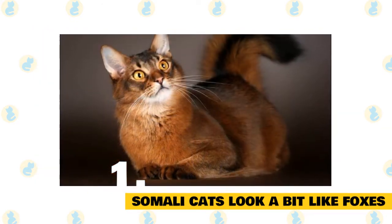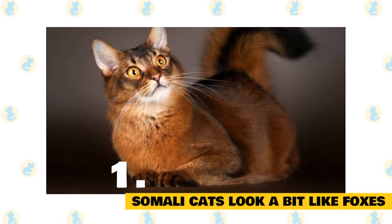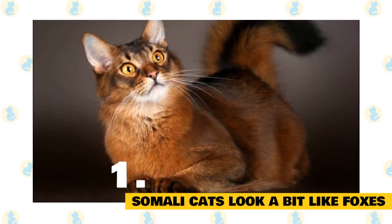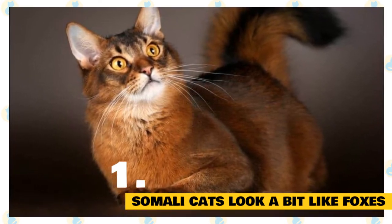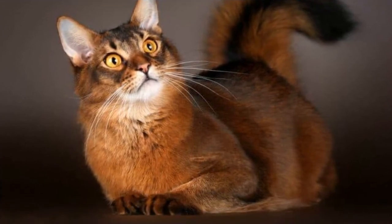The coloring of the Somali is special. The majority of the fur has bands of color on each individual hair, with the coat looking darker along the spine line. The color on the body softens and lightens under the neck, the underside of the cat, and the insides of the legs. She has a wild look about her, but is not at all extreme except in the color of the fur, which carries bands of color giving her a richness and depth not seen in other breeds.